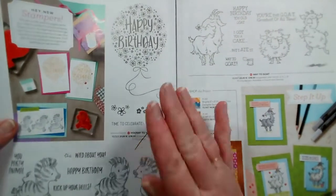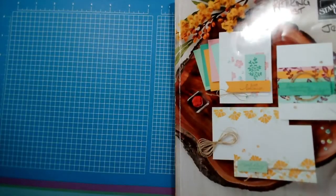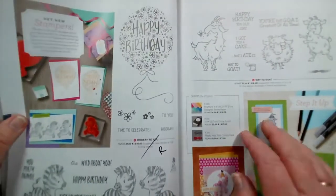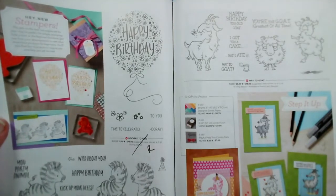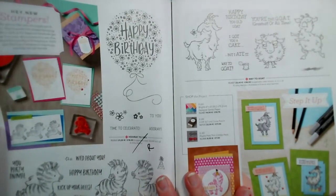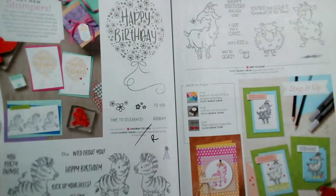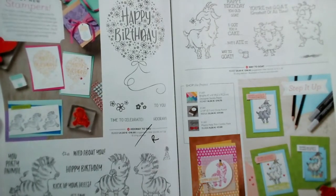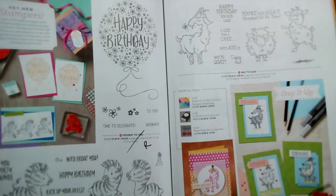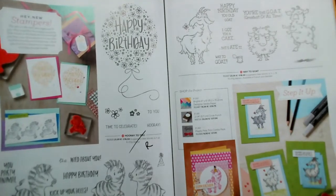If anybody's just joined us and is wondering what I'm doing — I'm going through the current annual catalogue showing you the items that are retiring. I'm not allowed to show the new catalogue until the 4th of May when it actually goes live. Two on this page aren't going through: Hooray to You with the lovely balloon, and Zany Zebras. But Way to Goat is staying. Watch out for more animals in the new catalogue. Pages 104 and 105.